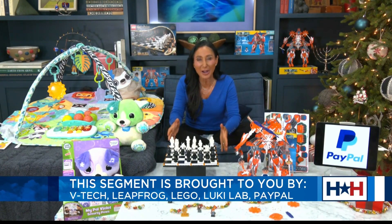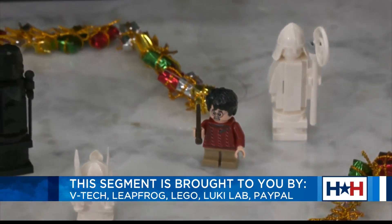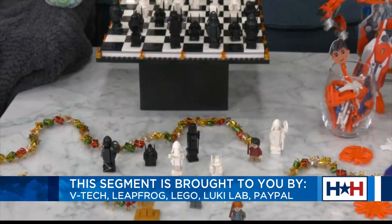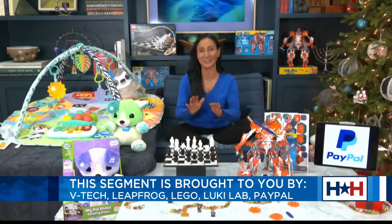The Lego Harry Potter Hogwarts Wizards Chess Set is amazing. We get to build this from the ground up, including the 32 buildable chess pieces from Harry Potter and the Sorcerer's Stone. It also includes some really cool minifigures, including Harry Potter, and this is giving the gift of chess — a gift of a lifetime.